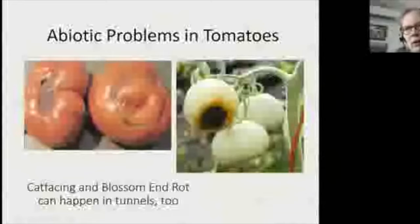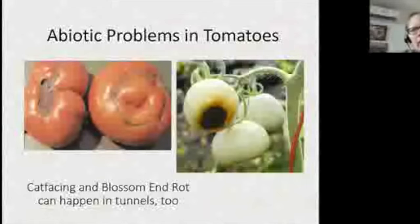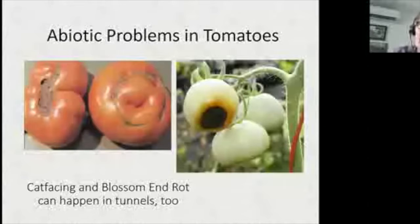A question from Jen: is it quantity of water or regularity? It can be either. Calcium needs water to move, so if you don't get consistent irrigation — if you water heavily and then wait too long — the damage occurs. Even if growers say 'I water every day,' if they're getting blossom end rot, they're not watering enough each day. Consistency is especially important, and especially true for tomatoes in containers.